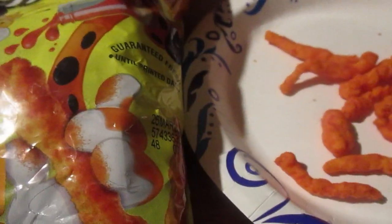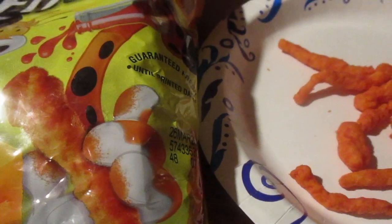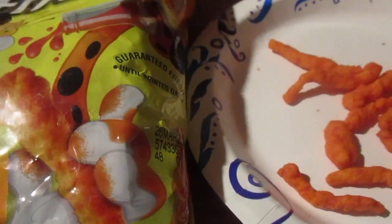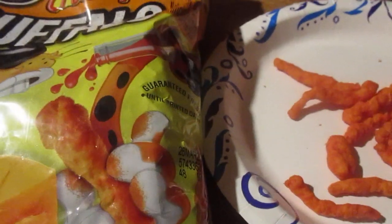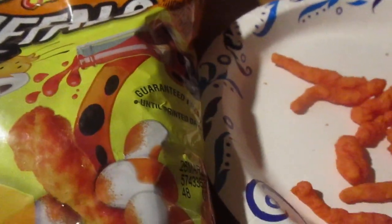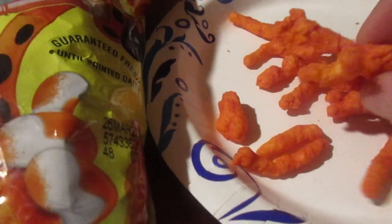Usually when I make my own buffalo wing sauce — it's been a while — I melt some butter, put cayenne pepper in with it, mix it up, then add some garlic powder or pepper. Pretty good. Let's try these out — Crunchy is like my favorite type of Cheetos.